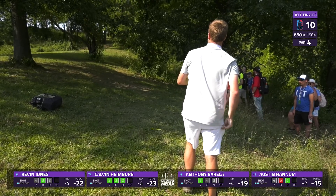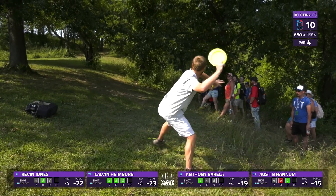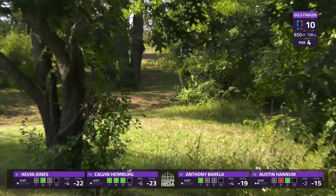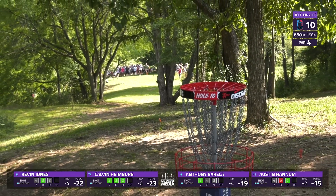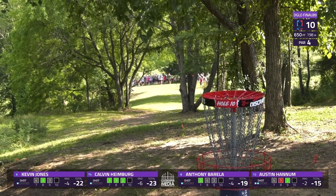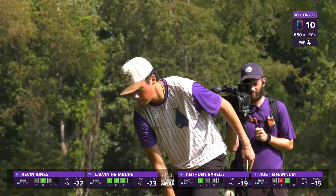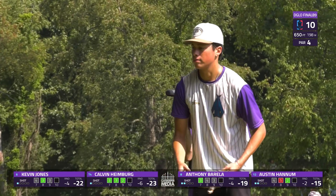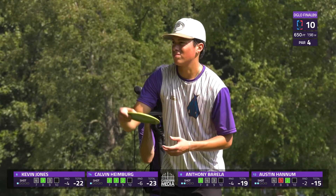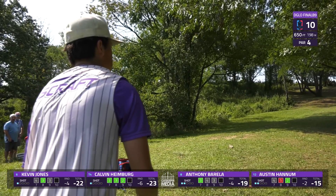Austin did find some short grass but well right — gonna try a forehand roller. Looks like he put a good angle on it and he's able to get through the first set of trees down there. Might have given himself a circle to look at. Par is assured if he desires it. Wild scramble shot to go through that right side on a roller.